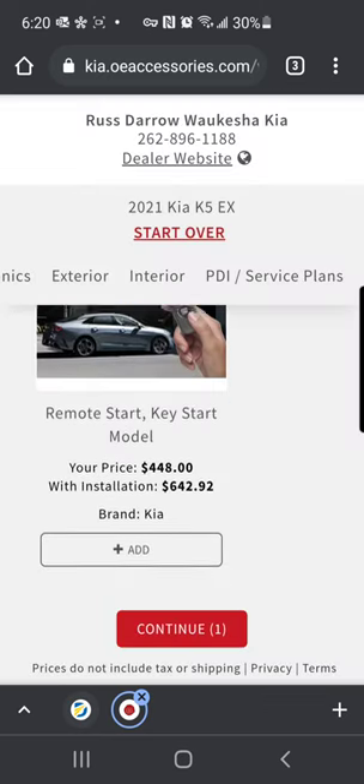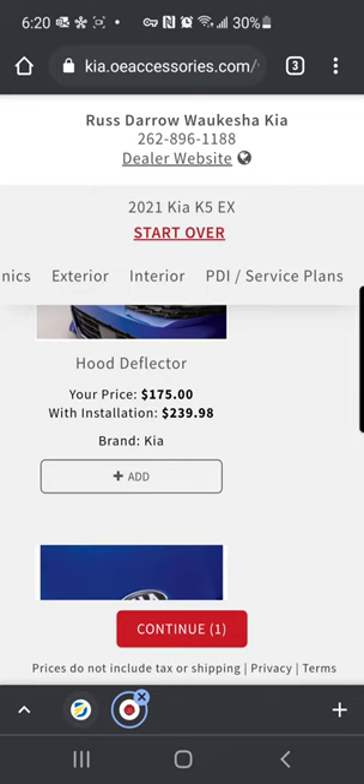Sometimes you're going to come on here looking for an accessory and not be able to find it. You can always give us a call — we're always happy to help you find what you're looking for. We can also do some looking for non-Kia vehicles as well. So if there's something specific and you can't find it on the website, give us a call, reach out. We're happy to help.